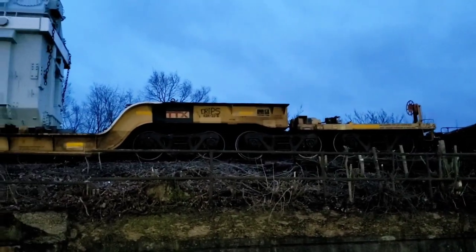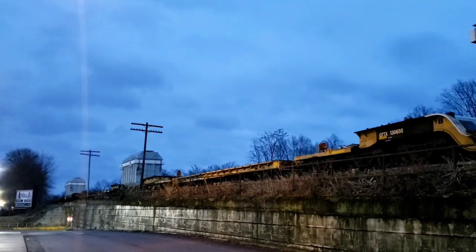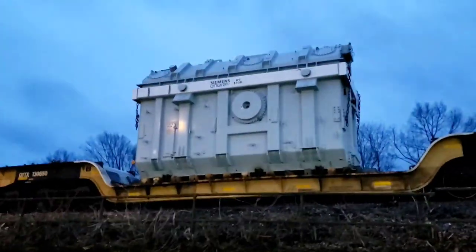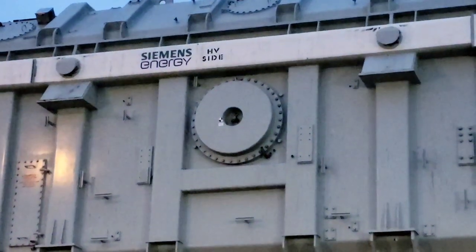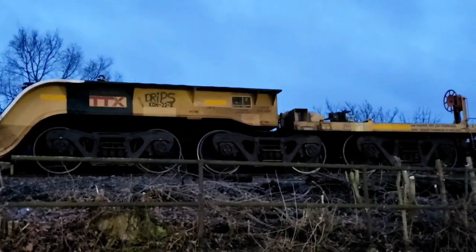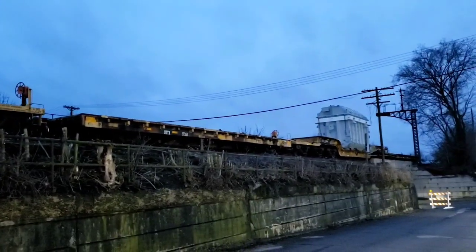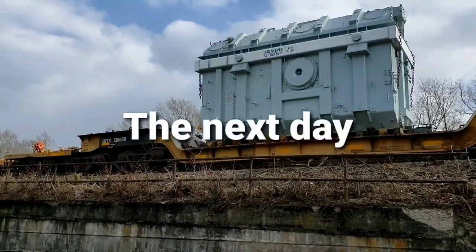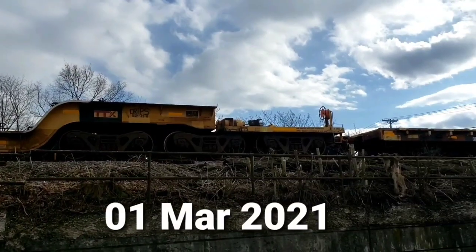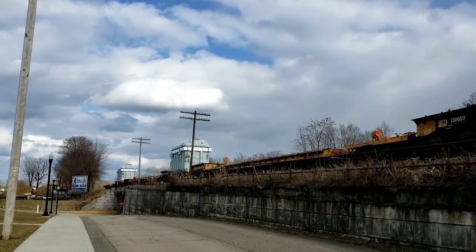Why do I always find the good stuff when it's getting dark? Be nice to catch this one rolling out. Got some heavy load recessed flat cars here. I'd like to see these moving.